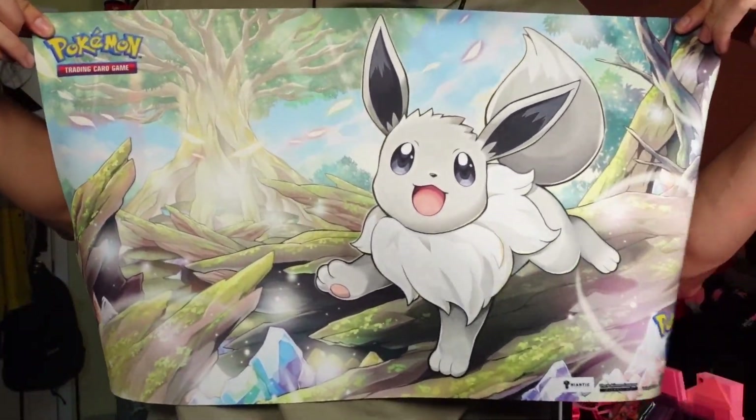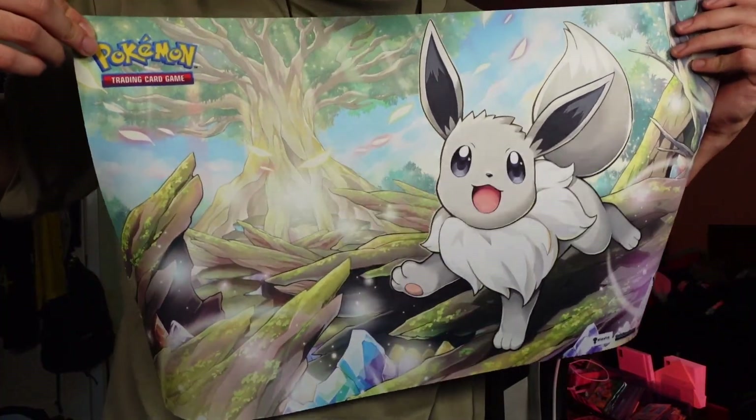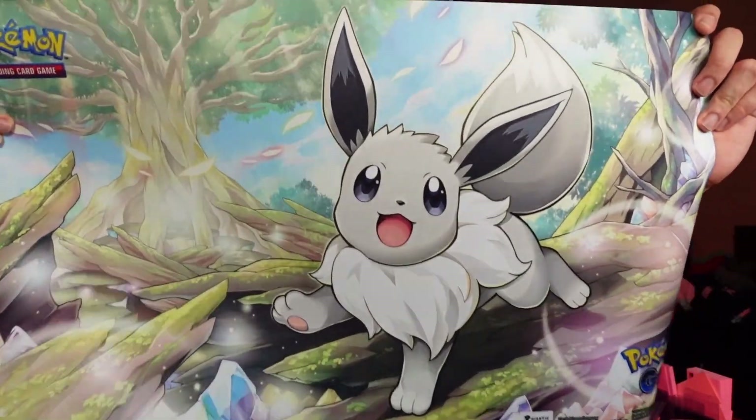Here is the mat that's included. It doesn't look obvious that it comes with a mat, but if you do want to play the game, mats are really nice to have because they let you flex your personality a little bit and protect your sleeves as well. Oh, that's dope! I love it — we've got the massive Radiant Eevee right there and this really cool magical forest background with crystals.